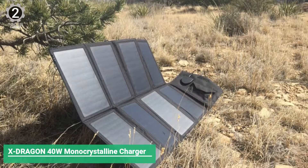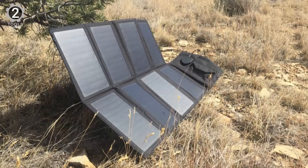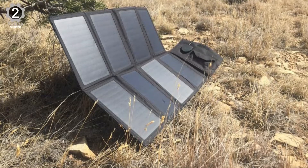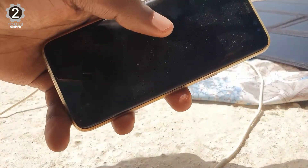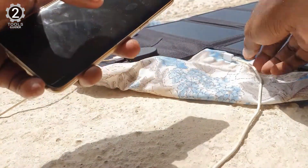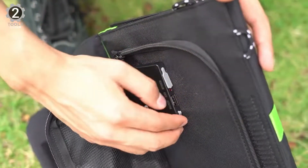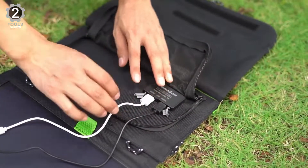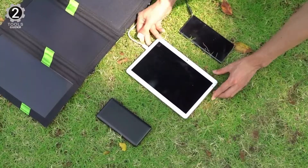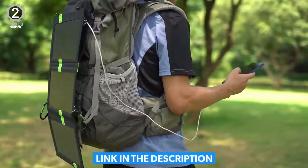Number 2: X-Dragon 40W Monocrystalline Portable Charger. The X-Dragon 40W opens wide to collect a lot of sunlight with eight high-efficiency panels, but folds down small enough to fit into your backpack. PET solar panels with rugged high-wear Oxford fabric offer weather-resistant durability for any outdoor environment. It has a built-in smart IC chip and can automatically adjust the current and voltage to achieve maximum power, delivering up to 2.8A under direct sunlight. Surge protection, short-circuit protection, and more advanced safety protections keep you and your devices safe.